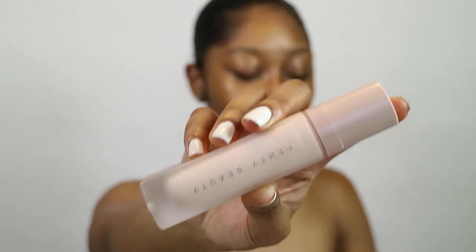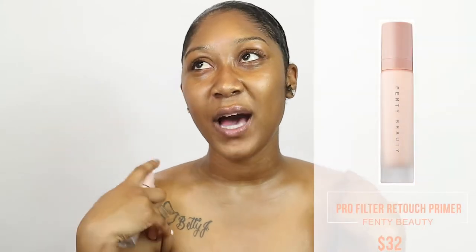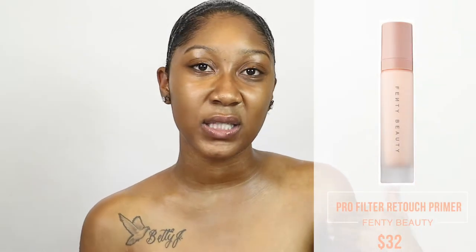The first product I'm starting with is the Fenty Beauty Pro Filter Instant Retouch Primer. I never use primers — my skin prep is always an oil and a moisturizer. But I feel like when a company is launching a foundation, you should try the primer because your foundation may work better with it. I'm going to take three squirts — I probably don't even need that, but I'll take it.